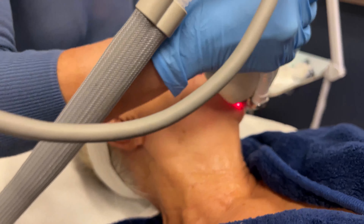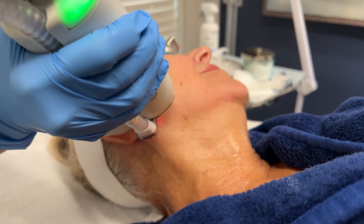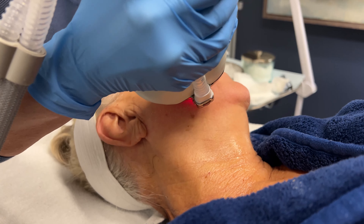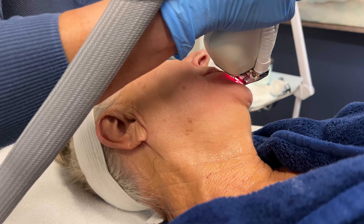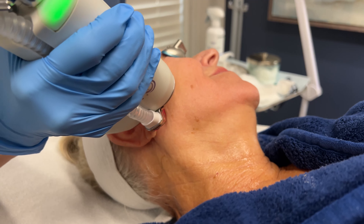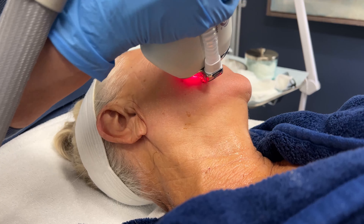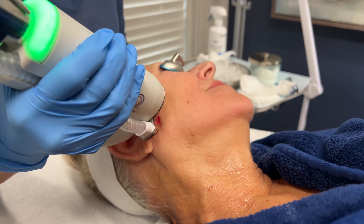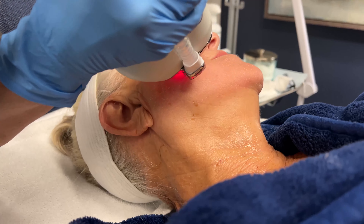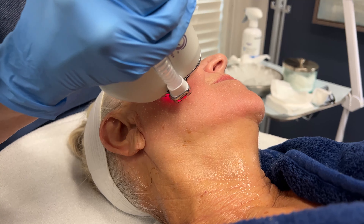Now it's pretty simple — there's not a lot of discomfort. Are you having any pain? No, not at all. We apply a little topical numbing prior. The treatment is about 30 minutes, maybe 45 minutes if we're doing neck and chest as well, which everybody should do for their neck and chest.